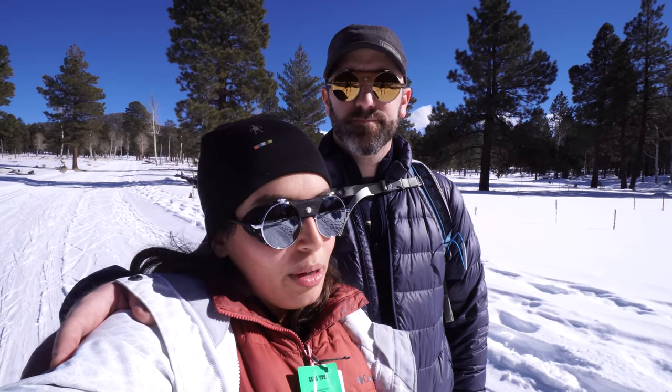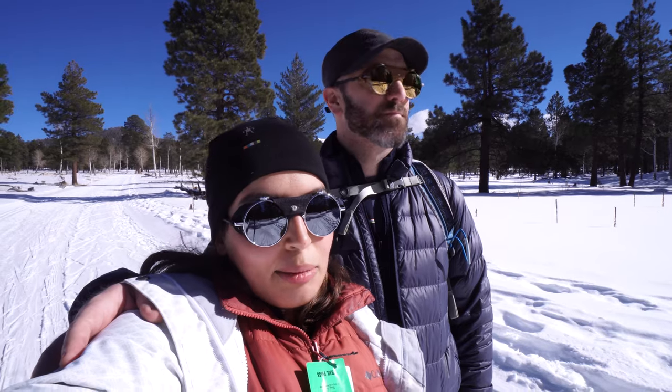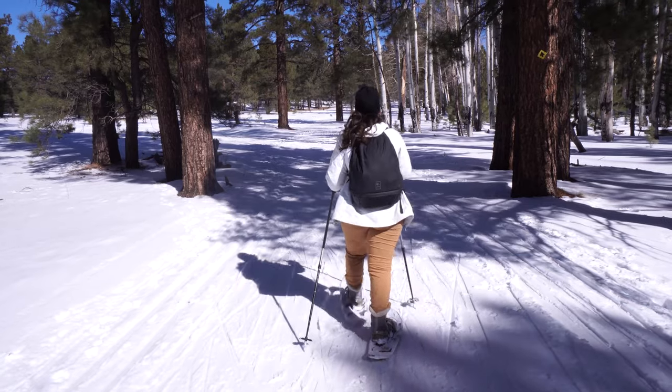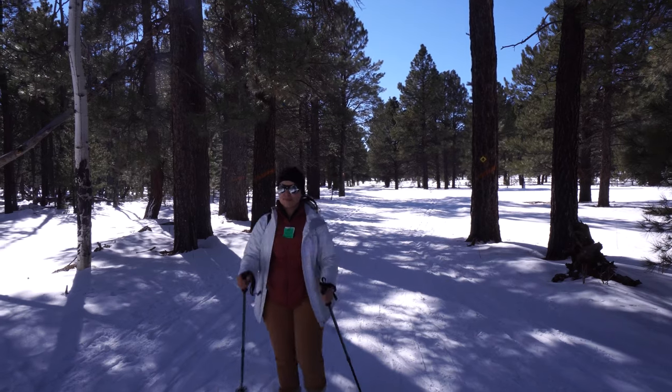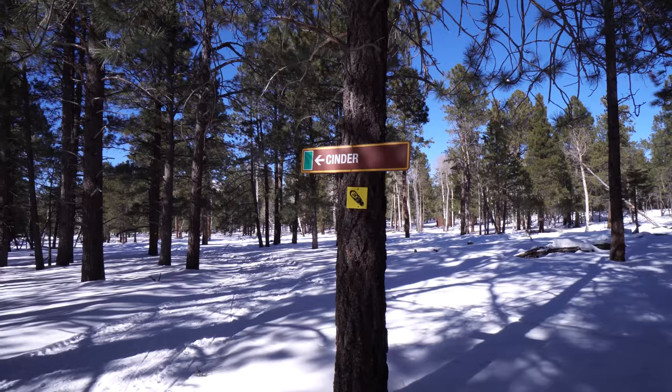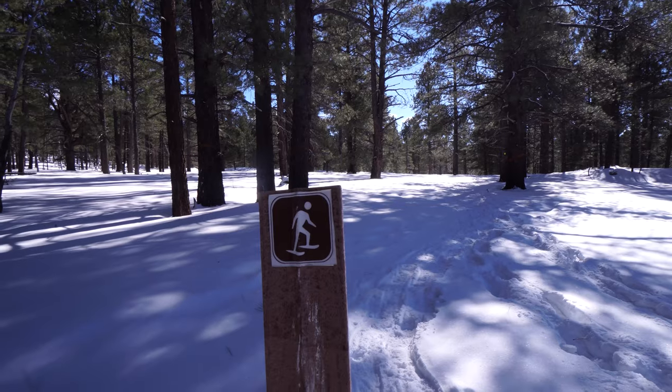We'll take you around and show you a little bit. There are a lot of trails — some of them are multi-use and some of them are just for cross-country skis. They have a pretty good system of trails here. Some of them are easy, some moderate, and I think we were told that the most elevation gain is 600 feet of climb, which is great if you've never snowshoed or cross-country skied before and want to give it a try. This is a good trail system to see if it's something you'd like.